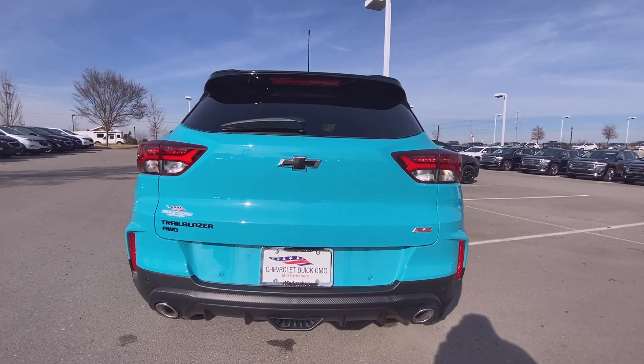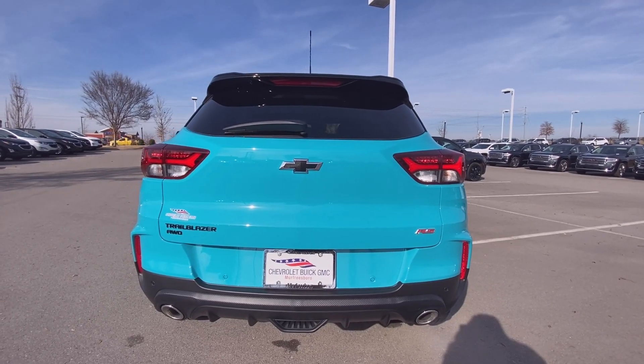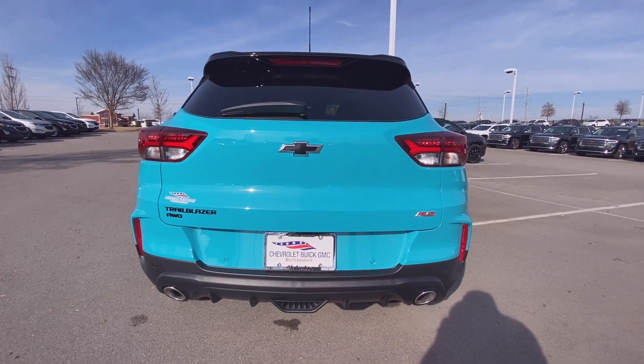I really like how they did that dual exhaust. And as you can see, you also have your LED tail lamps.